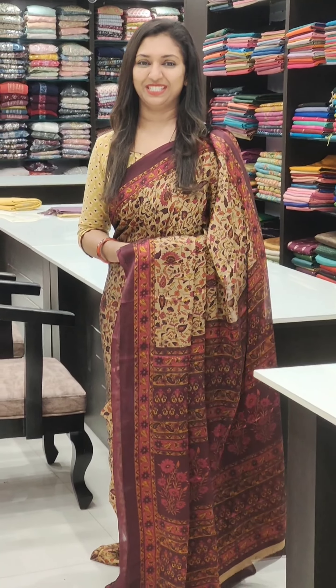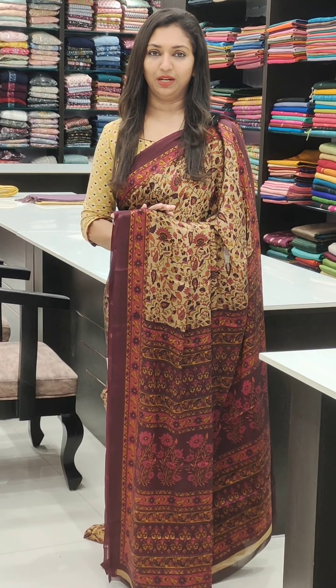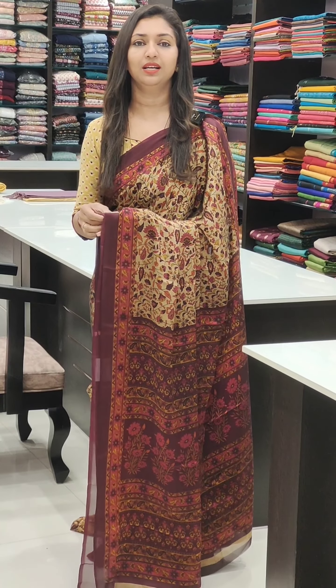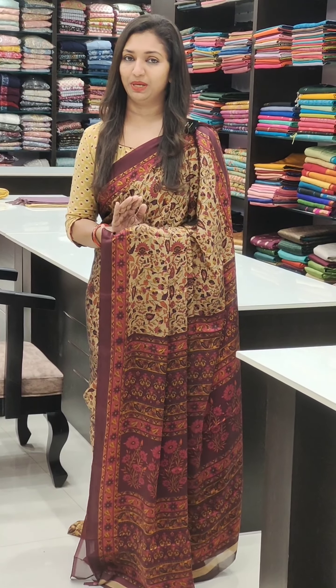Welcome to Glitz India Fashions, I am Rossi Najibar. This is a great chiffon fabric that you can use. It's for regular use. It's a 590 range budget sarees.